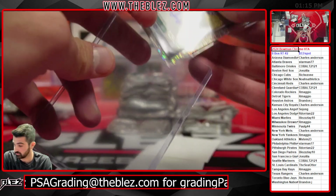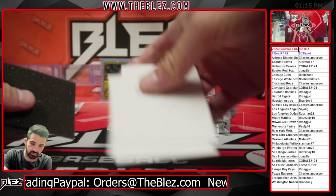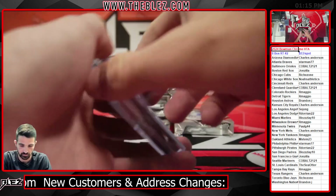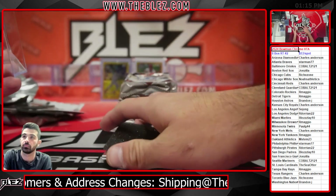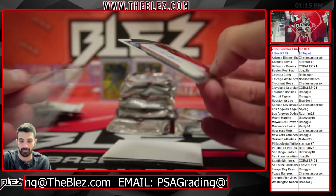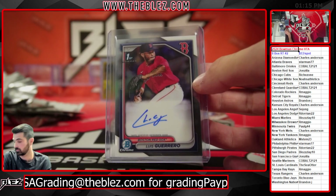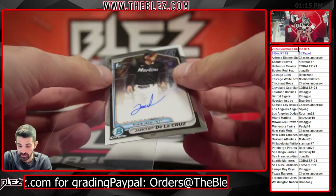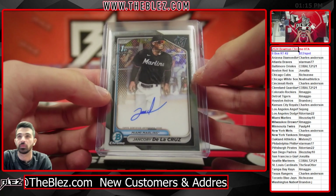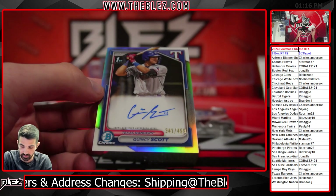Doyle Joseph for Seattle — it did look like a red for about half a second, but it's cobalt. Bowman's next. Base auto of Luis Guerrero for Boston. Another base auto — Jancory De La Cruz for the fish. JVLC. And a refractor of Quincy Scott for Texas.